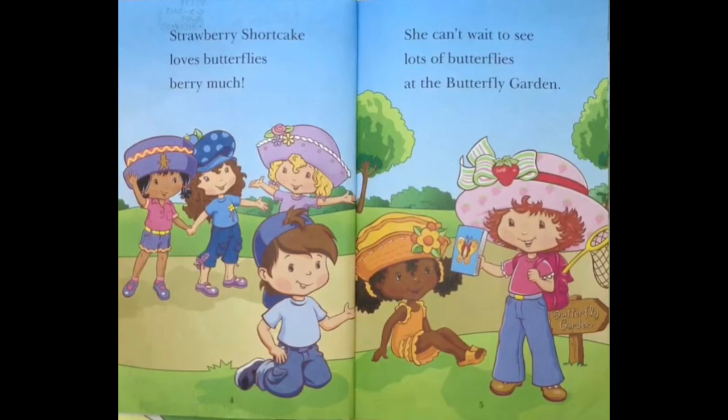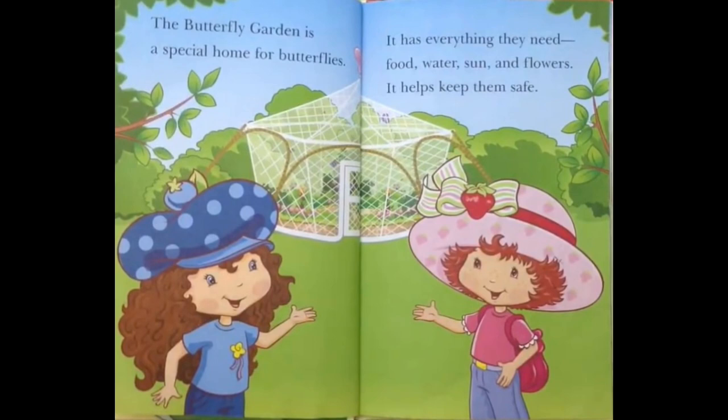Strawberry Shortcake loves butterflies very much! She can't wait to see lots of butterflies at the Butterfly Garden! The Butterfly Garden is a special home for butterflies!